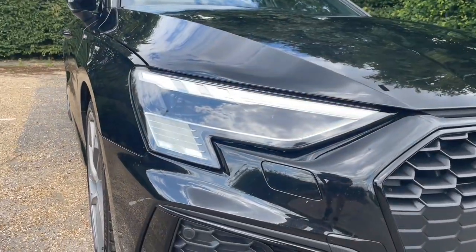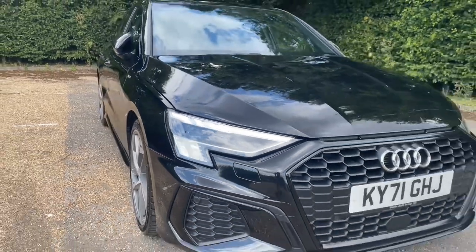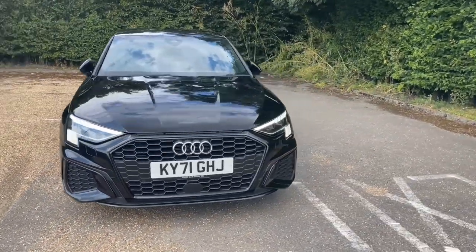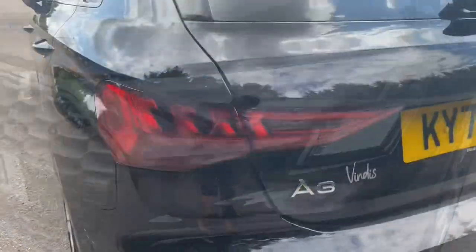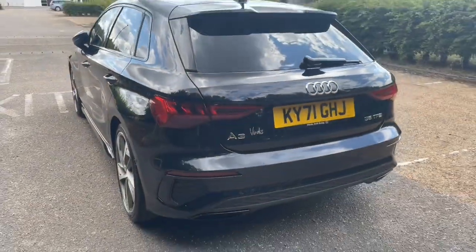As it's an Audi Approved car, it will also undergo an Audi Approved 149-point check to make sure it meets the highest of standards before handing it over to you. That also means it will be in its best road condition and come with at least one year's warranty and roadside assistance for the best peace of mind.